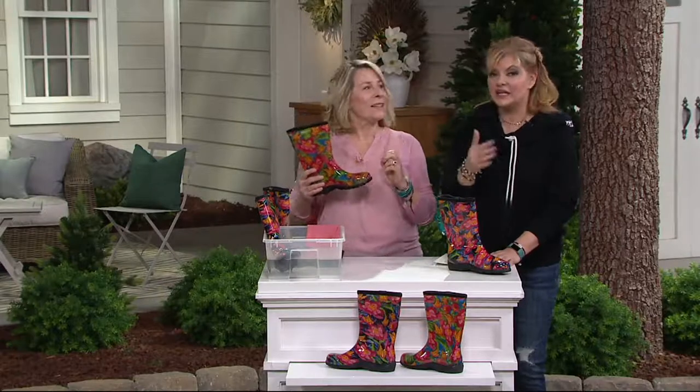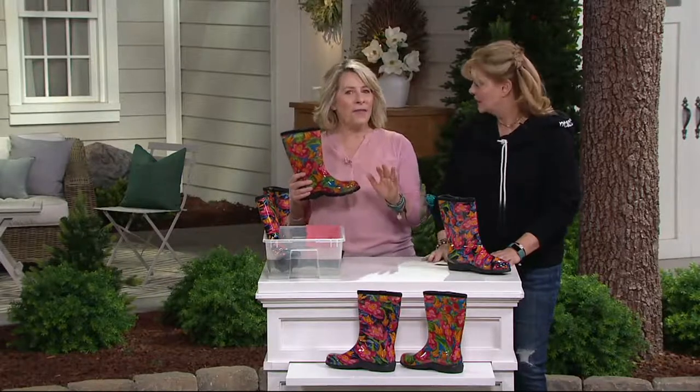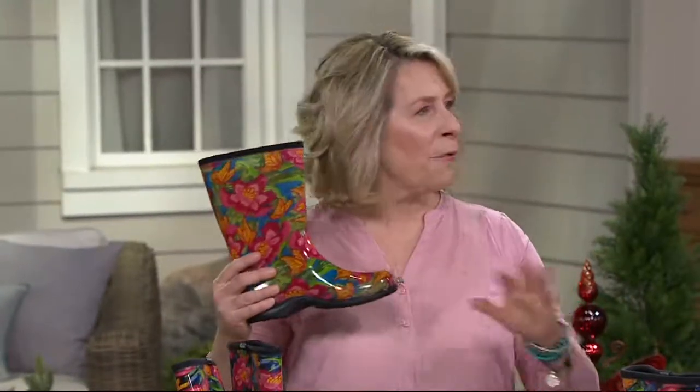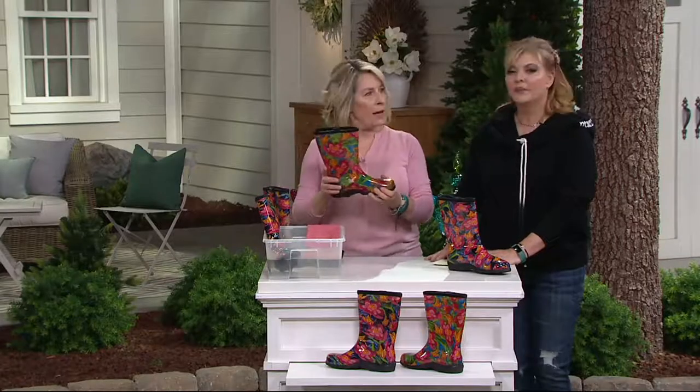These come in whole sizes 6 through 11. If you're a half size, size up. If you're a person who likes to wear socks — I'm an 8 and I always get an 8 — I wear them without socks in spring and summer, and in winter my sock still fits fine. It goes very well.